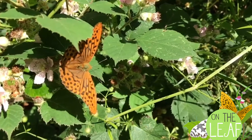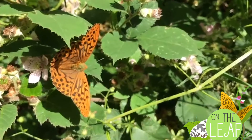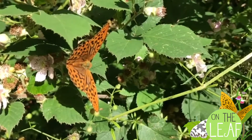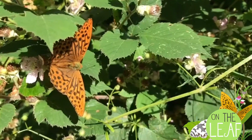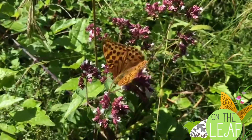Despite their large size, they are very fast movers, even when they are feeding. And when courting, did you know that they will land together and the male will shower the female in scent scales from these four dark veins on his forewings? Can you spot them? Here's the female — she doesn't have those veins.